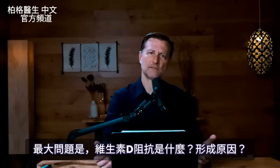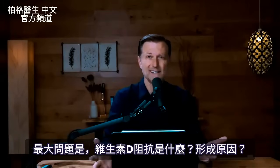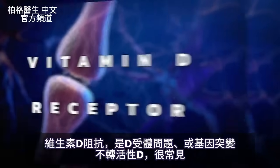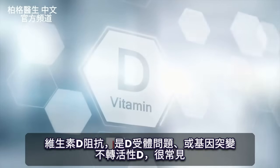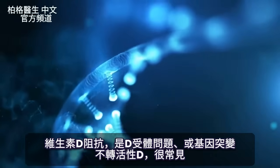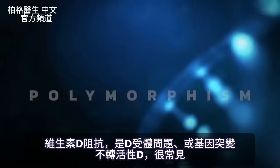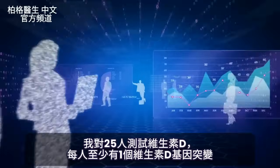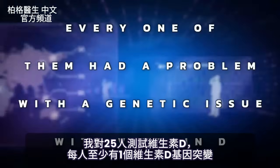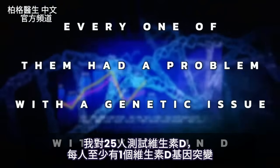The big question is what is up with this vitamin D resistance — how do we develop it? Typically it has to do with the vitamin D receptor, but it can also be a lack of conversion from inactive to active vitamin D due to a genetic issue, which is very common. The term for this genetic problem is called polymorphism. I've tested 25 people in relationship to vitamin D and every single one of them had at least one genetic issue with vitamin D.